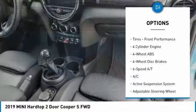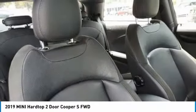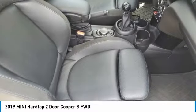Additional options include heated mirrors, rear spoiler, brake assist, daytime running lights, driver illuminated vanity mirror, and front performance tires.